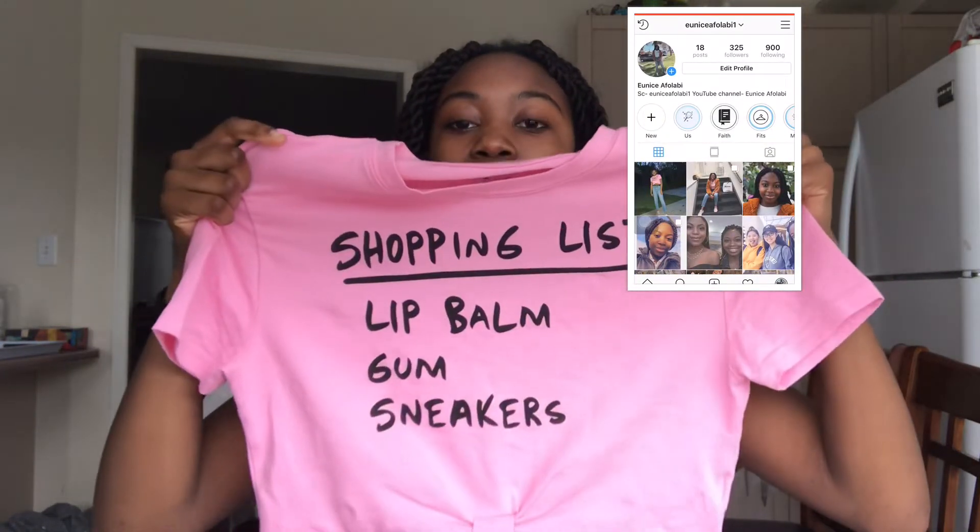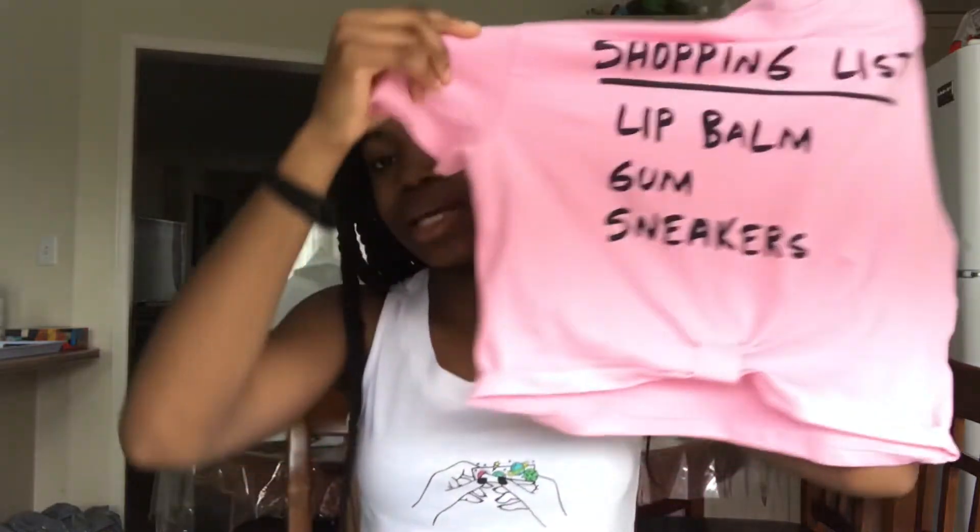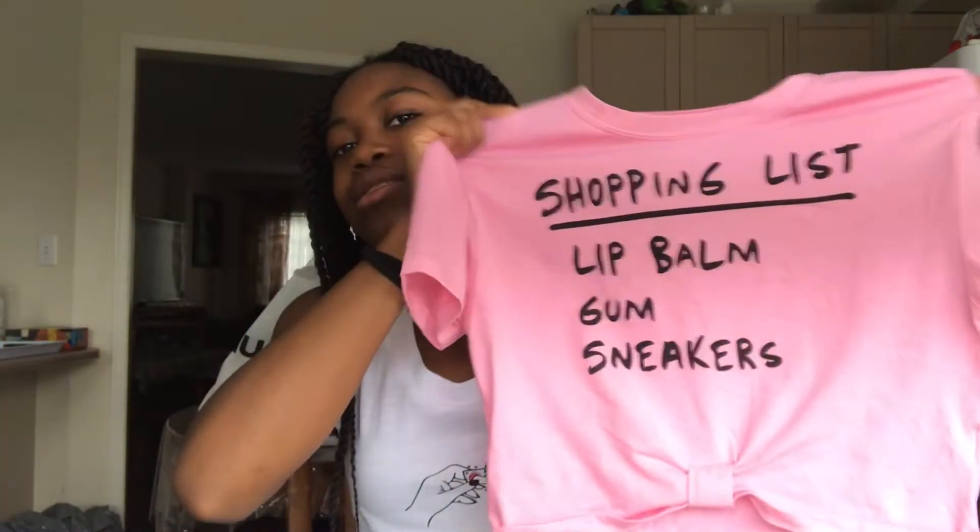The next thing is this cropped graphic tee from Bluenotes — they were doing a buy-one-get-two-free sale. It's a little cropped shirt with a tie at the bottom that shows your stomach, so keep that in mind. It says 'shopping list: first lip balm, gum, then sneakers.' It's a bubblegum pink color, very pretty, and I think it really matches and brings out my skin tone. Everything is super soft and very cute.